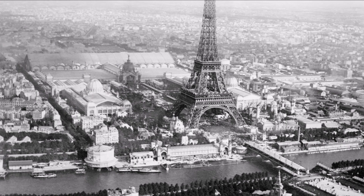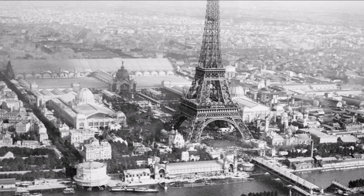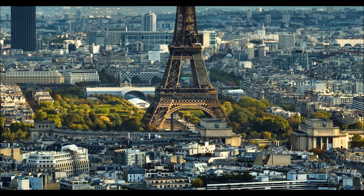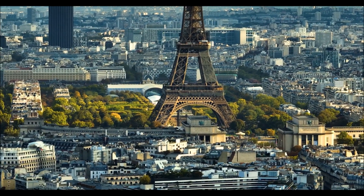From its humble beginnings as a temporary structure to its status as one of the world's most popular tourist destinations, the Eiffel Tower has endured as a testament to human ambition and creativity. So let's take a closer look and discover what makes this engineering marvel truly one of a kind.